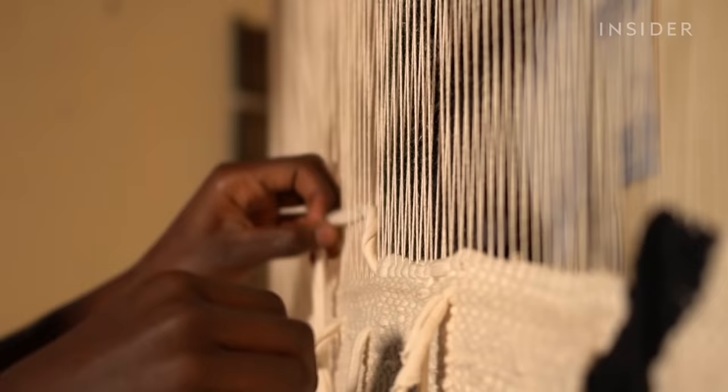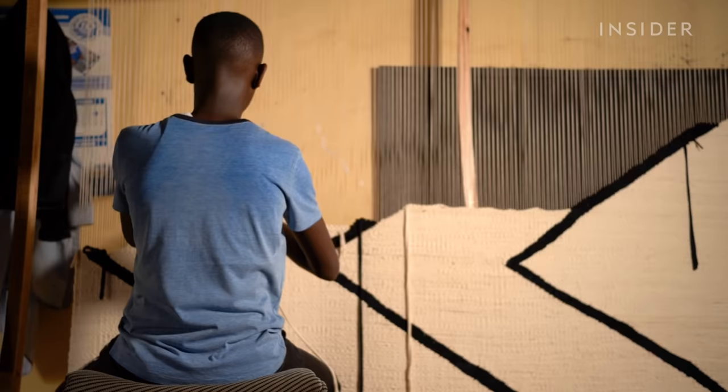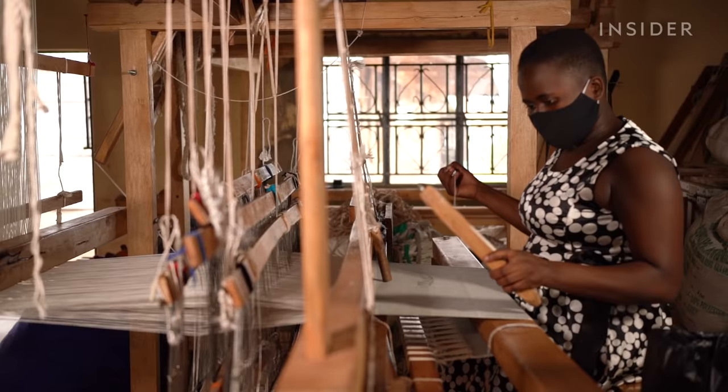Some of the designs on these rugs are inspired by traditional East African patterns. Other products are custom-made for clients. It can take up to a month to weave a rug, and the price varies, but many start at around $500.